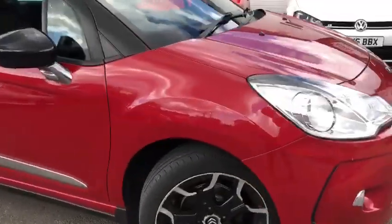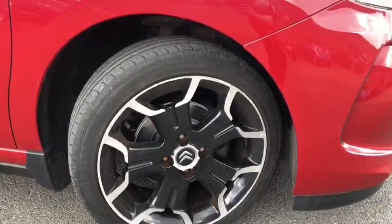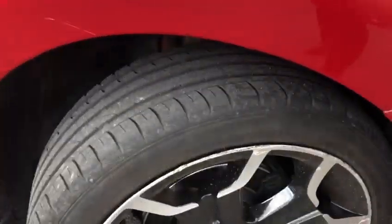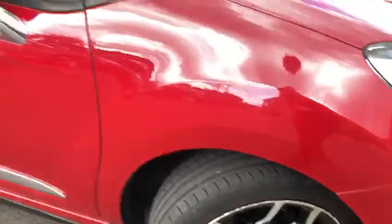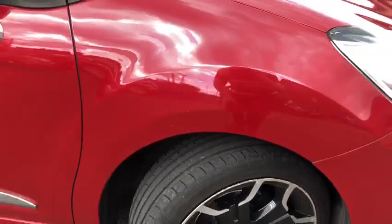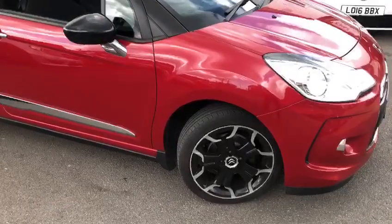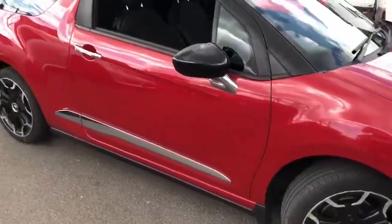Going around to the driver's side, there are a few marks on that driver's front alloy which you can see up here. There's a little scratch on the front wing but nothing too drastic, and as you can see, as soon as you step away from the car it hardly becomes noticeable.